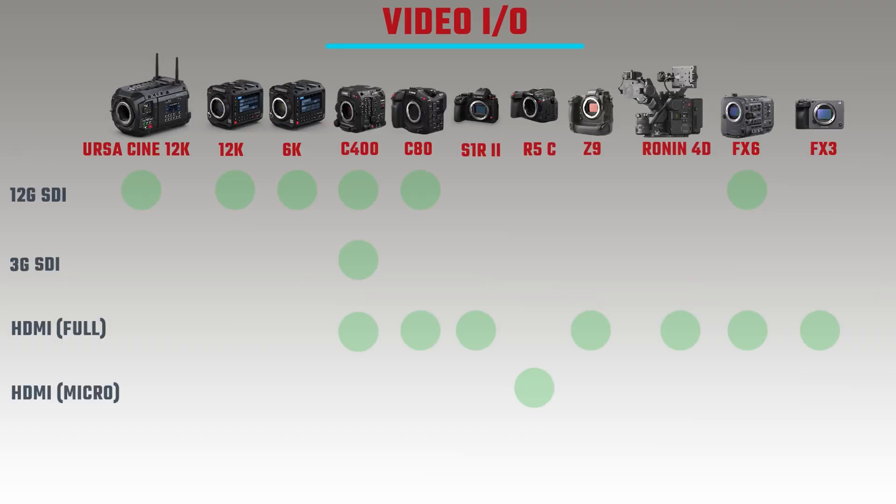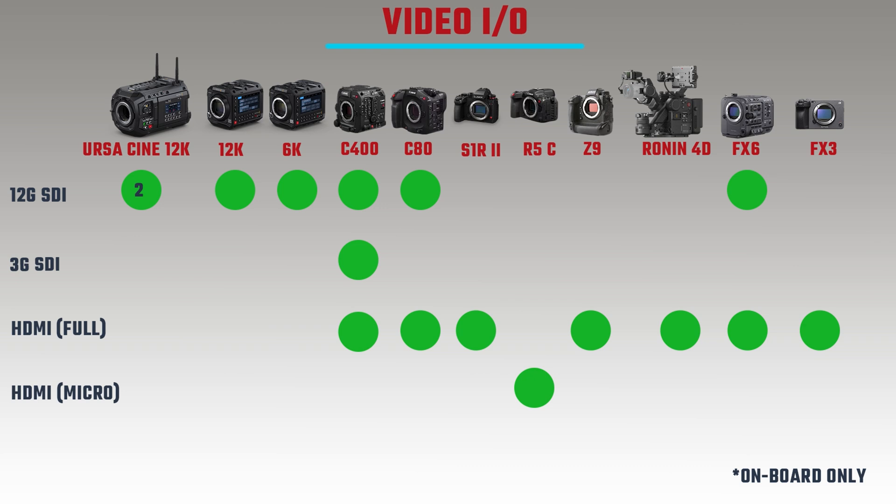Looking at video I/O outputs: the C400, Ronin 4D (Type A), FX6 (full size), Z9, C8A, and R5C (micro HDMI) all have HDMI outputs, as do the FX3 and S1R2 with full size HDMI. Cameras with SDI include the Blackmagic Pixis 6K, C8A, Pixis 12K, FX6, Ursa Cine 12K LF, and the C400 which has two inbuilt SDI ports — a 12G and a 3G. The DJI Ronin can get SDI via an expander but not built in.